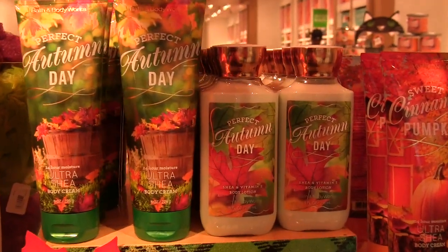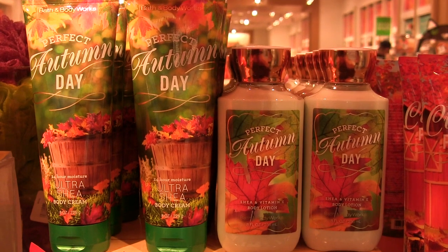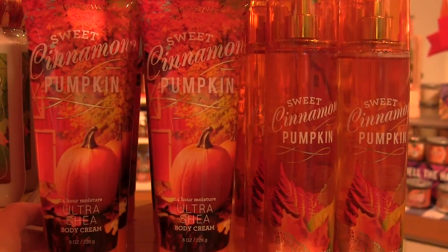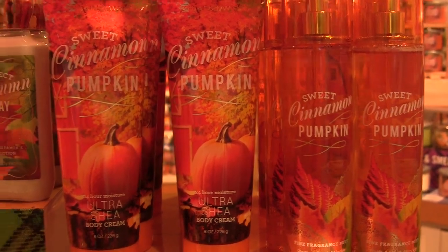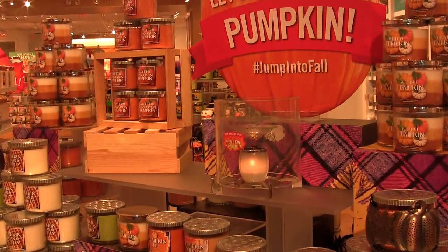Then we have Perfect Autumn Day — this one was a little too musky for me. I didn't really like it that much but it's just going to depend on what you like personally. And then last but not least is Sweet Cinnamon Pumpkin — this is another re-promote, same as last season. It's really nice, just very cinnamon-y and very warm scent. Get into the candles because this is one of my favorite parts of fall — the new fall candles are always really great.